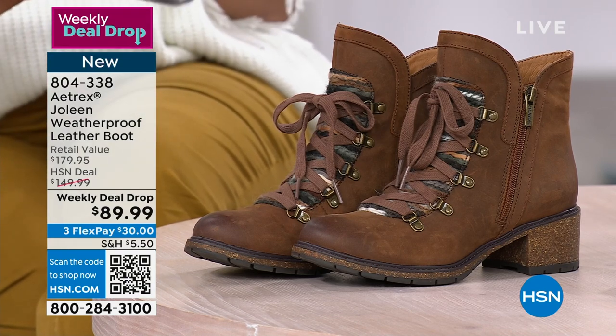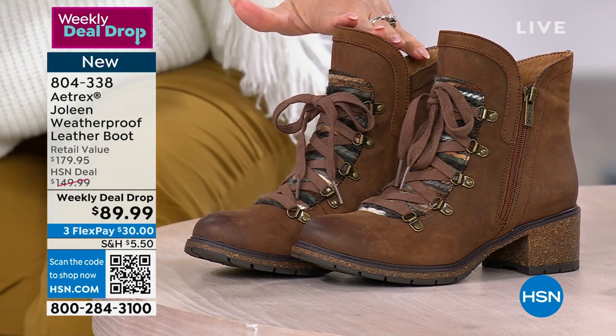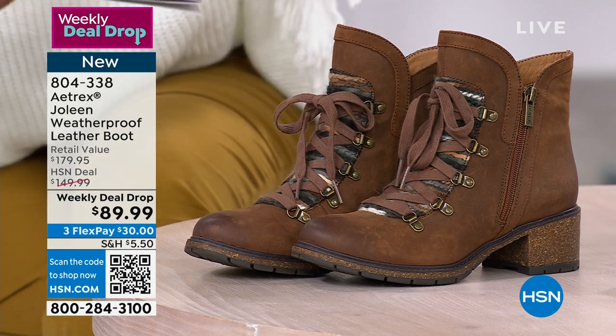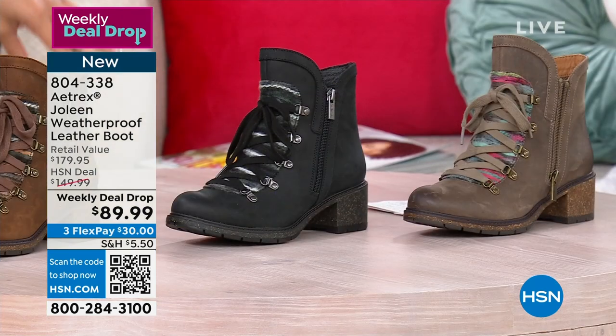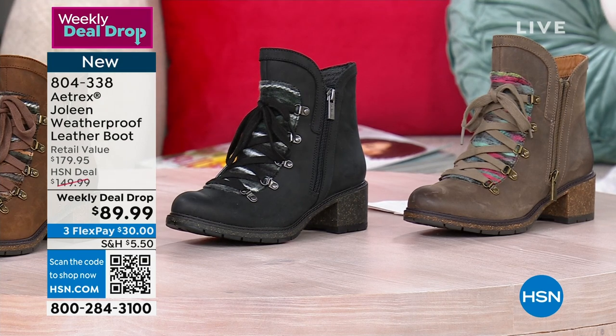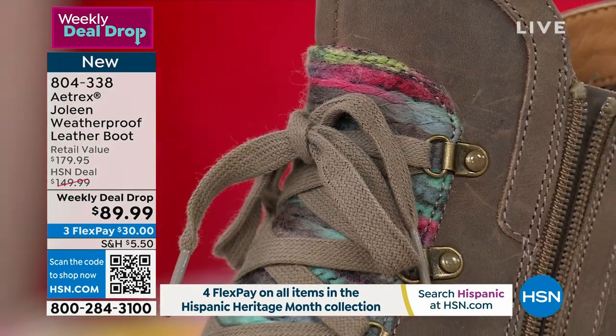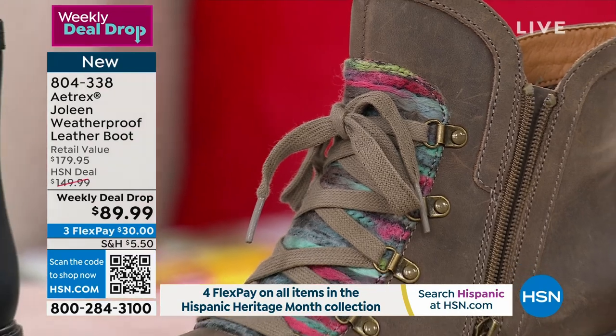Three colors to choose from in these leather weatherproof boots. Right here in front is what we call caramel, we also have it in black, and I love that there are zippers on the side so I didn't have to fiddle with laces. And then I have it on in dark taupe. Item number 804-338. FlexPay is available if you'd like to utilize that.